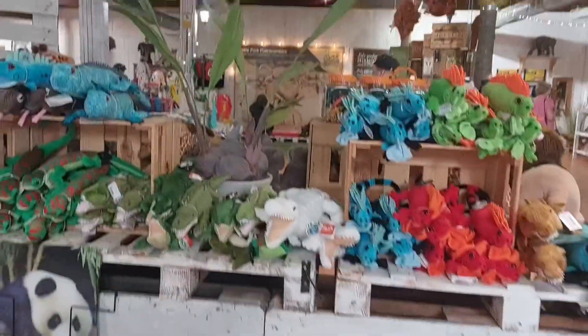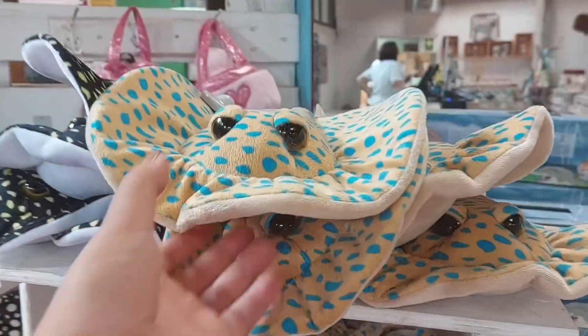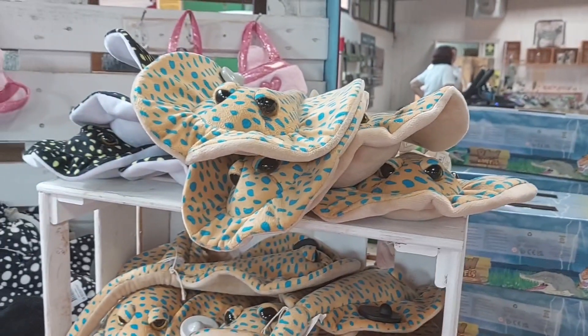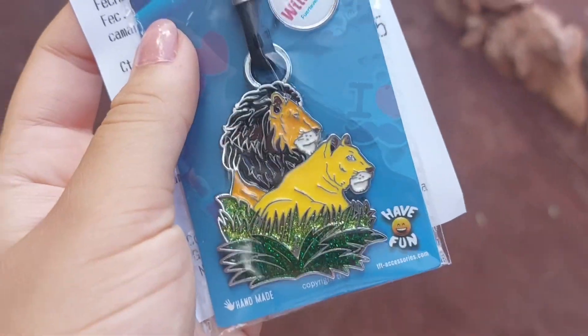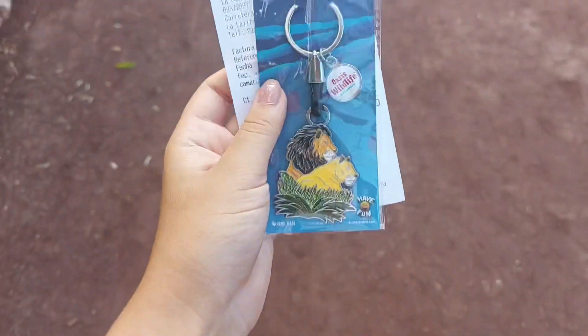I'm walking towards the entrance again and I want to go to the souvenir shop to see if they have a keychain with Fuerteventura and the zoo's name on it. I'm now in the shop — it's pretty big actually, lots of stuffed animals and things. I bought this keychain because it has lions and I love lions — they are my favorite animals — and it also says Oasis Wildlife and Fuerteventura. I'm going back to the bus now. This was my day here at Oasis Wildlife Zoo on Fuerteventura. I hope you guys enjoyed the video. Don't forget to give a big thumbs up, subscribe to my YouTube channel and hit the bell so you always get a notification when I post something new — and I'll see you guys in the next video!